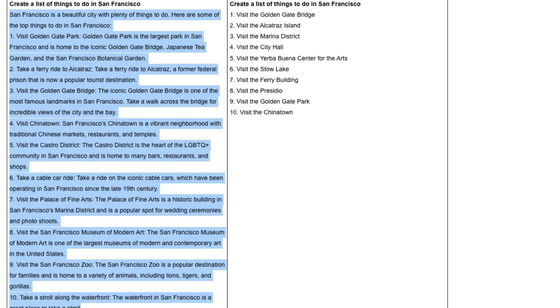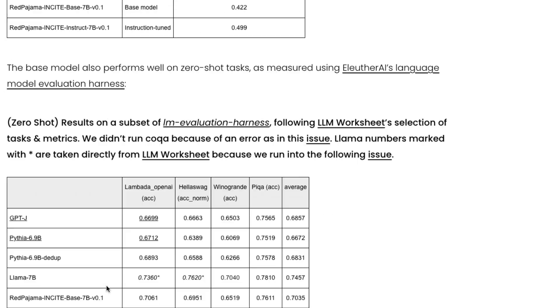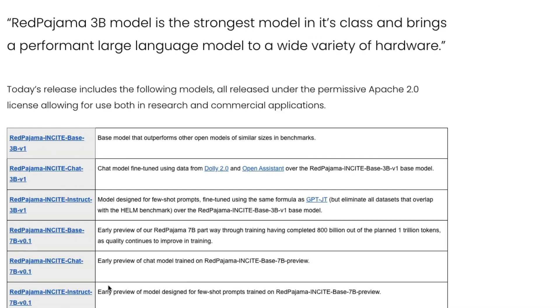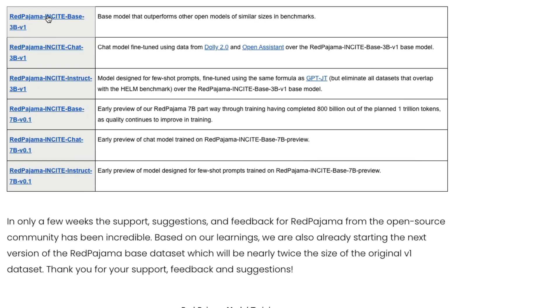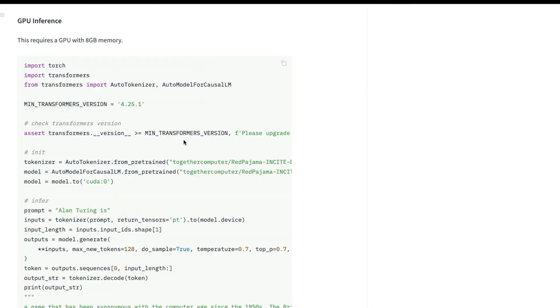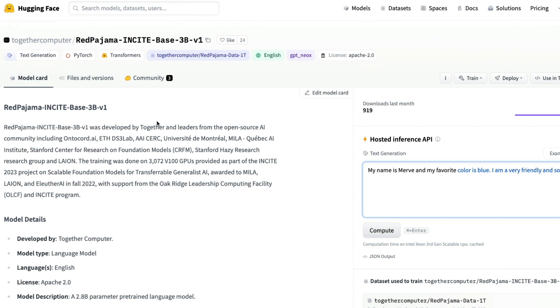It's worth noting I haven't tried this model myself yet. Examples shown on blog posts are cherry-picked — nobody wants their model to look bad on paper. I'd like to try it myself, and that's why I'm inviting you to try it and let me know in the comments what you think. All the details are linked in the description, and all these models are available on the Hugging Face model hub. I may create a separate tutorial on how to use these RedPajama INCITE models — until then, happy prompting!